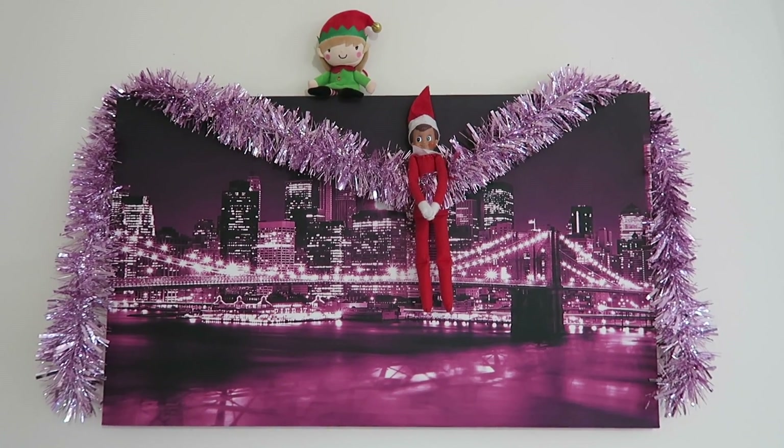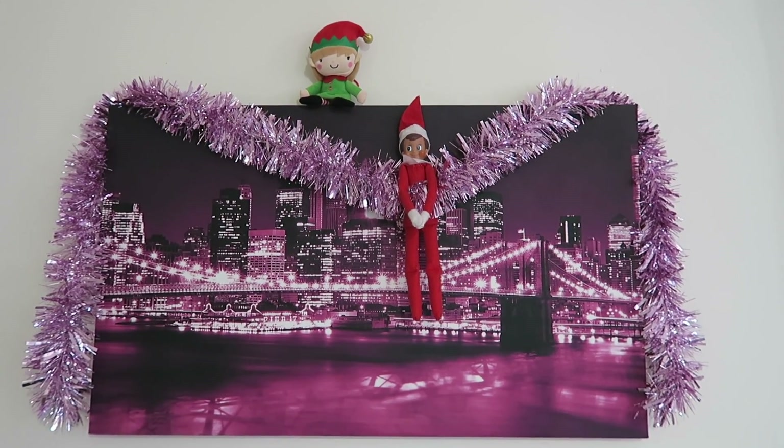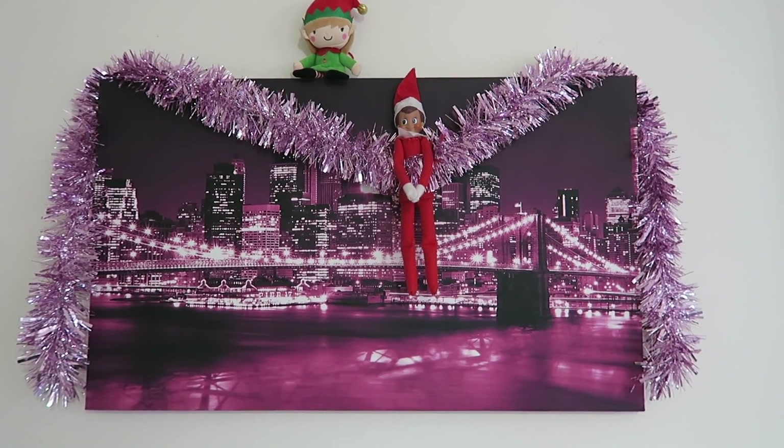Another idea is sometimes the elves can just be in different places messing around with the Christmas decorations. Here they're just messing around with the tinsel on the picture — that's another one you can do.